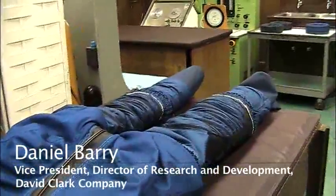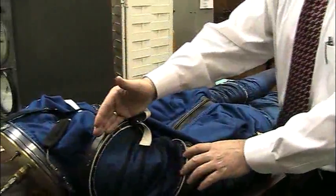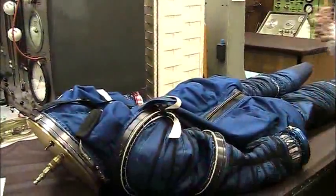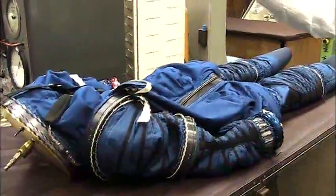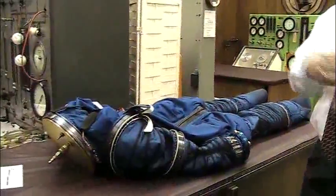For configuration one, you would have a unique soft torso assembly — everything from the neck ring down to the disconnect ring and the side bearing. Walking through a typical mission day, you would put on that suit and launch up to the International Space Station.